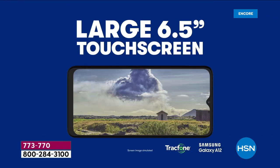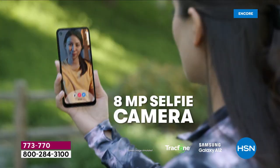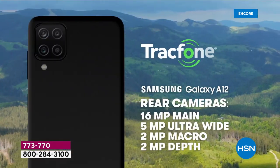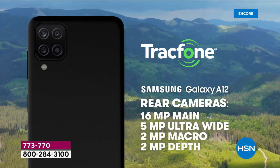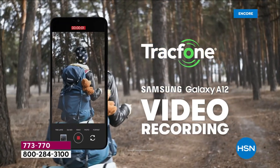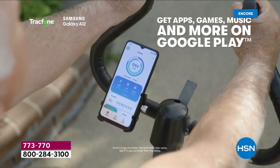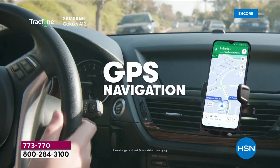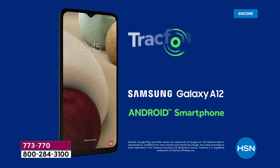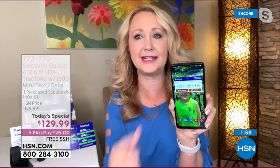It includes everything you could possibly need. Five cameras on board, quad-core rear cameras: the 16 megapixel main camera is amazing, five megapixel ultra wide, two megapixel depth, two megapixel macro. They all work together harmoniously — you're not picking and choosing which camera to use. Yes, you can do turn-by-turn GPS navigation, anything that you can do on one of those big fancy phones you can do on your Samsung Galaxy.